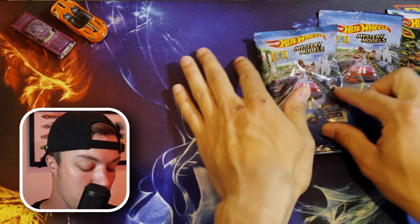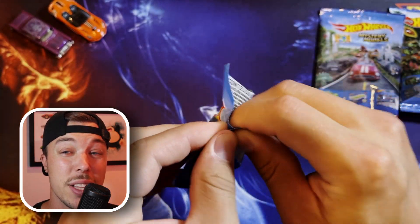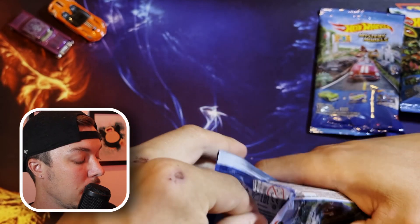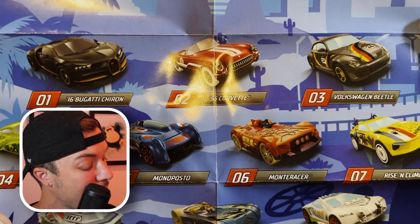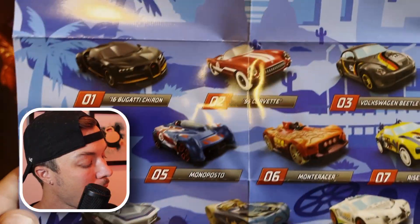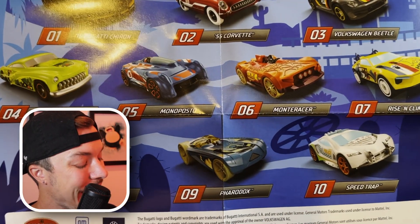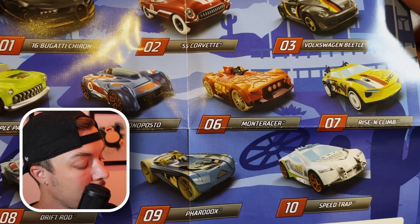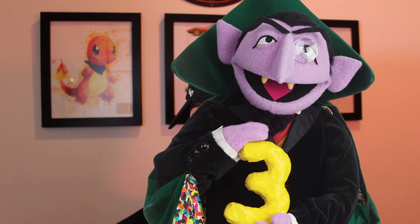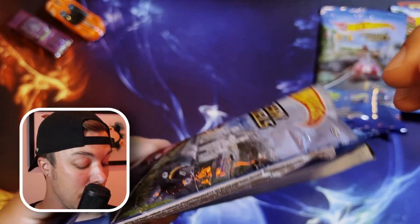Now we're going to move to Series 3 from 2021. We'll open up the checklist first to see what kind of cars we're looking for. The chase cars are the Bugatti Chiron, a 55 Corvette, and a Vogue. It looks like the top three cars are actual existing cars made by different manufacturers, and numbers four to ten are different Hot Wheels named cars like Drift Rod, Fair Dox, Speed Trap, Rise and Climb, Mono Cracker, and Mono Posto. We're looking for numbers one, two, or three. The code says three, which means we're going to be getting the Beetle.